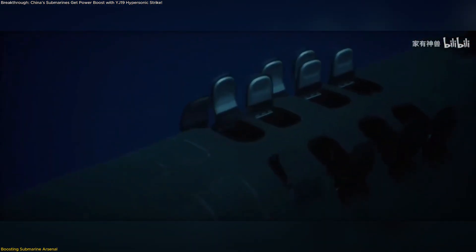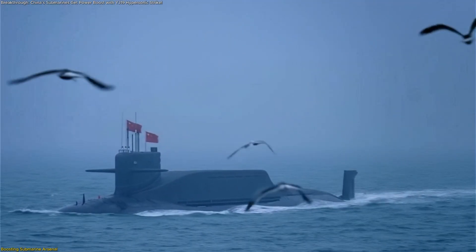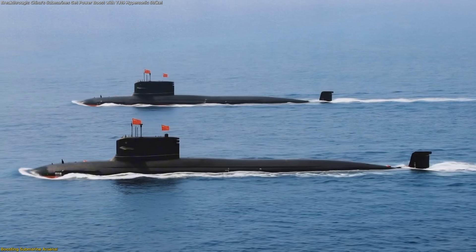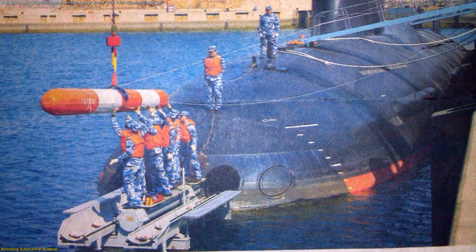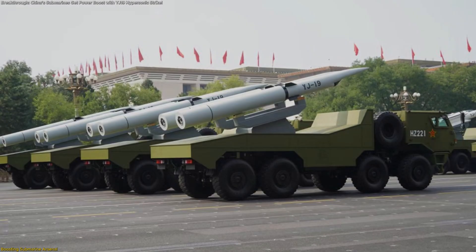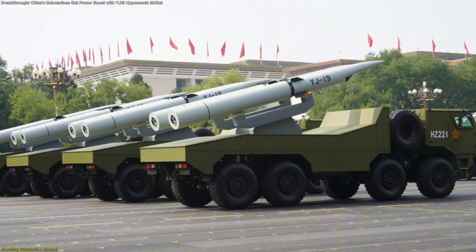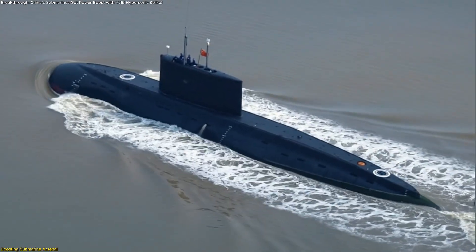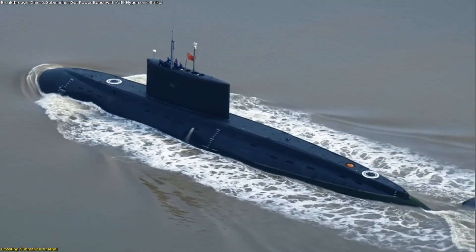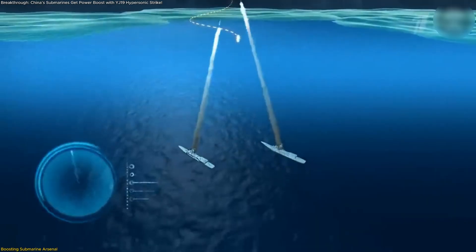Instead of waiting for new submarines with vertical launch cells, the Chinese Navy can retrofit its current platforms. Each Type 093 submarine already has multiple 533-millimeter tubes, meaning they can add several YJ-19s without sacrificing other capabilities. Similarly, the smaller Type 039 fleet, despite being diesel-electric, can now field high-speed hypersonic missiles alongside their conventional arsenal.